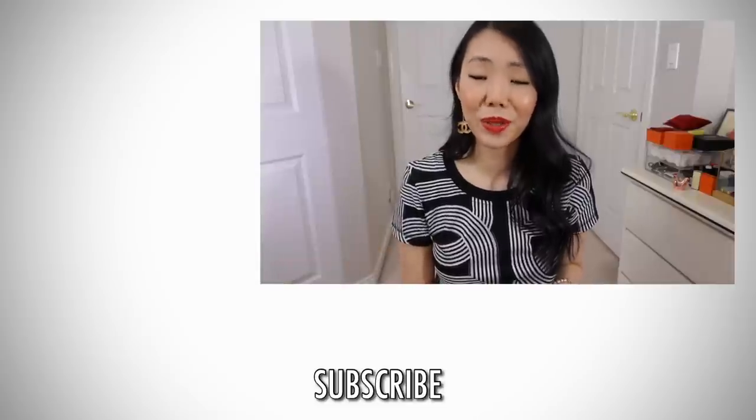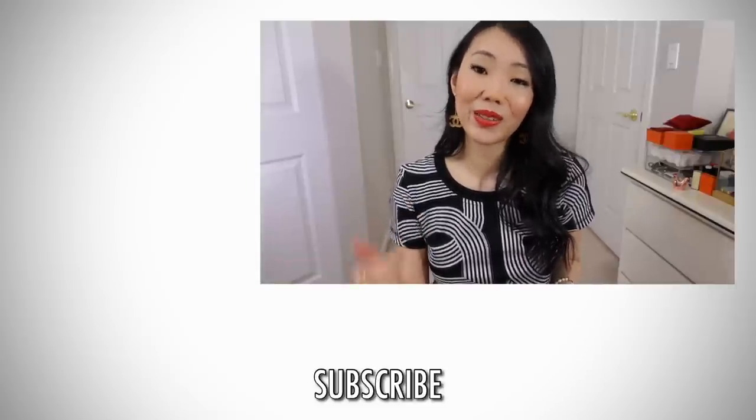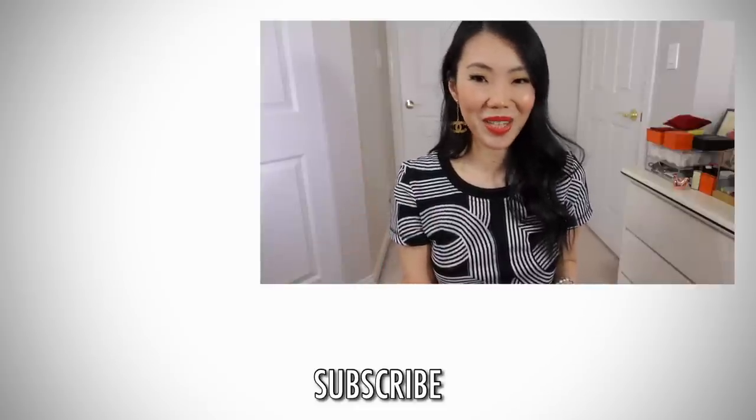I will link all of the accessories mentioned in the description. If you're interested, definitely check it out and use my coupon code to save 20%. Thank you all so much for watching — if you're new to my channel, I would love to have you back, especially if you enjoyed this video. Don't forget to give it a thumbs up, subscribe, and I'll talk to you guys again very soon.